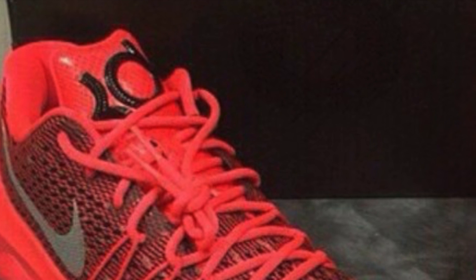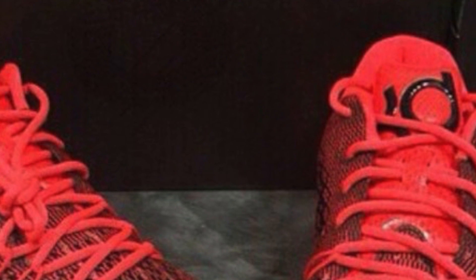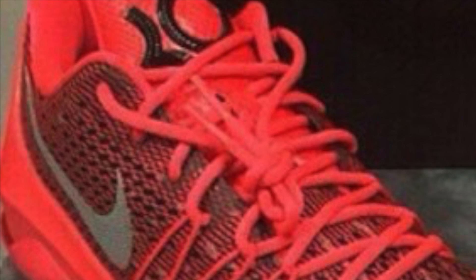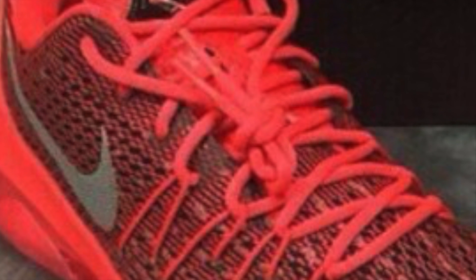KD 8 just sounds really weird to say. It looks like they still have the same KD logo from the 7 on the KD 8 tongue, so that looks the same to me — it might be a little different, but who knows. There's firewire holding them into place. It's really sad to see the strap leave, but we'll see how these hold down your foot.